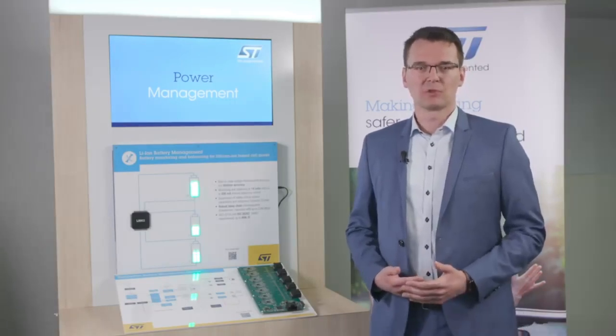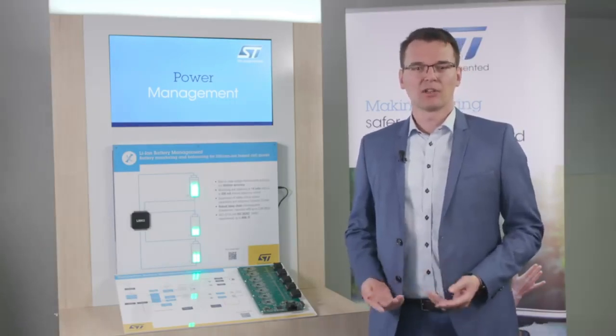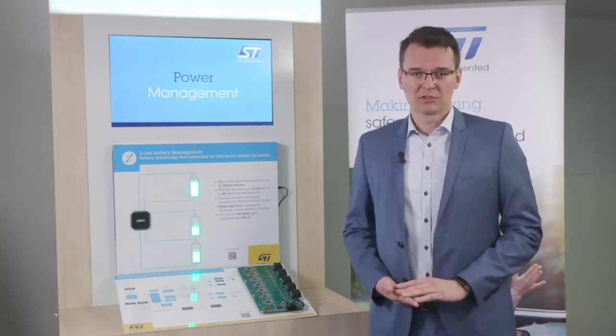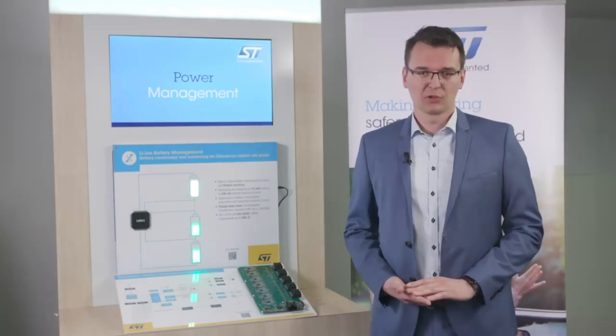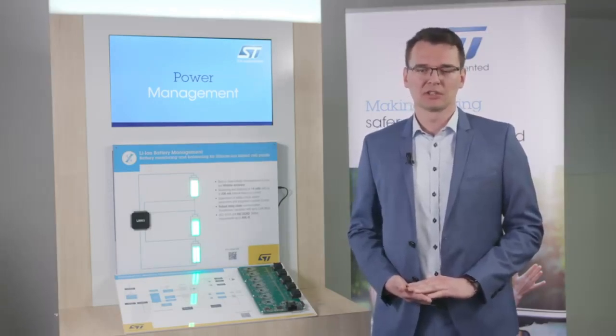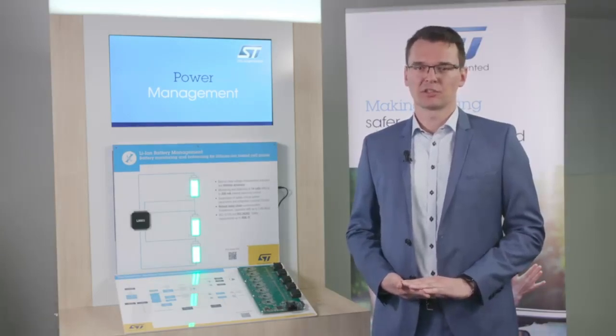Target applications are battery systems in full electric and hybrid electric vehicles, but also other kinds of transportation. The use cases, however, are not limited to automotive applications. You will find the same requirements and also the increased sensitivity regarding safety in home energy storage and various consumer and industrial applications.